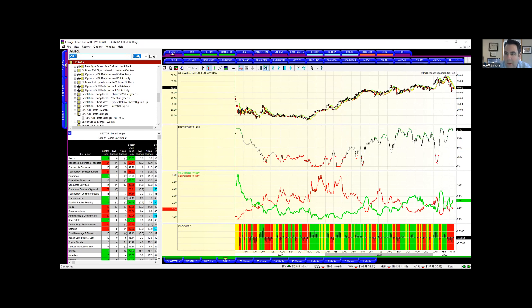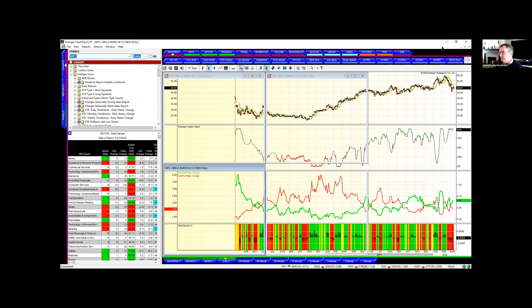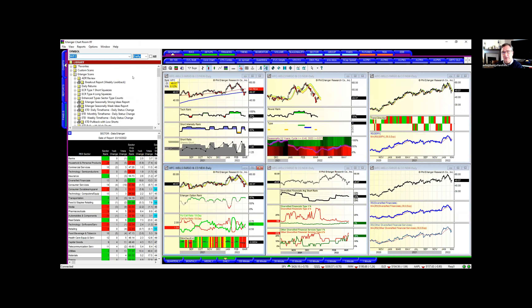Wells Fargo is almost the same chart right now as well. I think this is a group I'm starting to watch for some oversold conditions. It certainly looks like death out there, and I'm being very patient before I buy any financials.